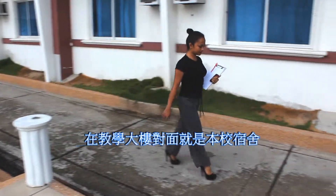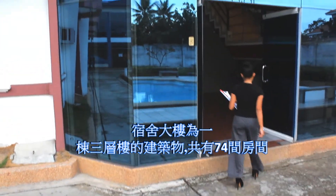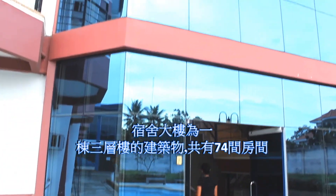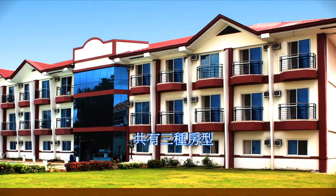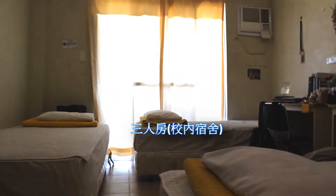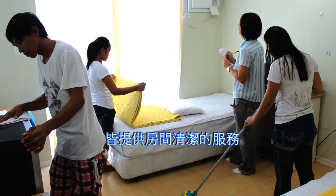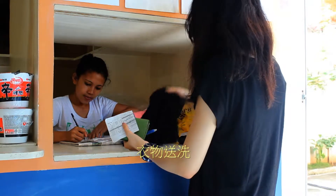Just across the school building is the dormitory. The dormitory is a three-story building with 74 rooms in all. We have three types of rooms: single, double, and triple occupancy. An all-in cleaning services package is provided, including housekeeping services, cleaning, and laundry twice a week.